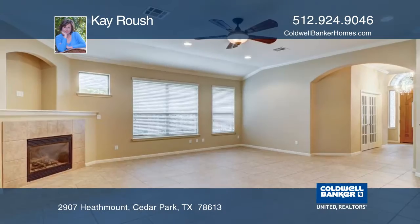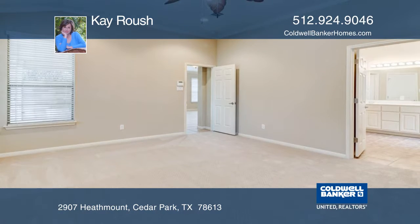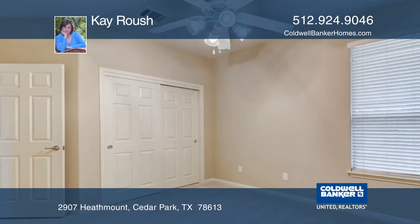The spacious open kitchen includes upgraded cabinetry, granite, and stainless steel appliances. There's a private study and second living or formal dining through lovely French doors.